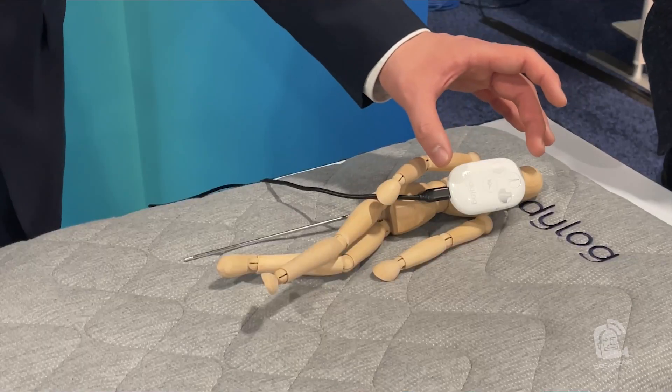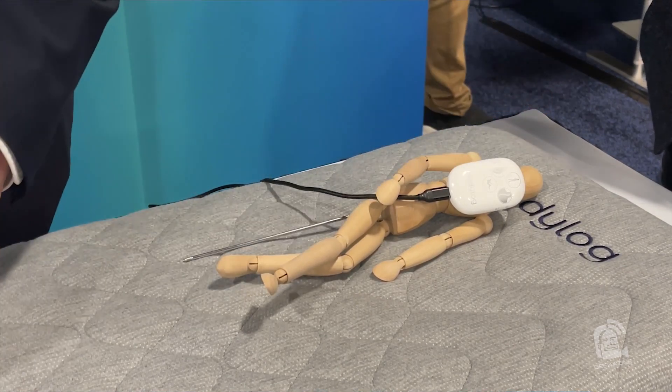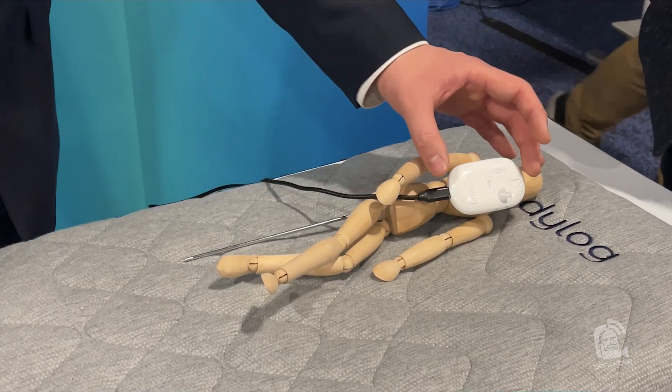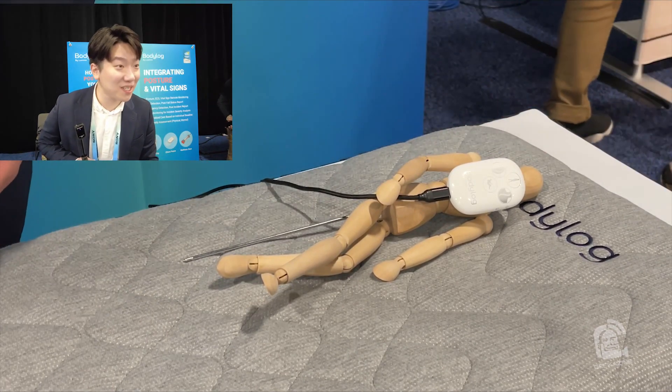Is it out yet? The chest clip, which is this device that monitors postures, will be available probably in December. What we are trying to do is upgrade the user interface and user experience, because we will try to penetrate the market of elderly, and make it as easy as possible to use.